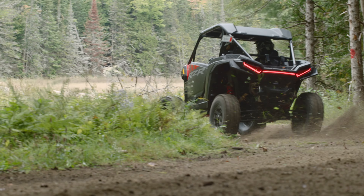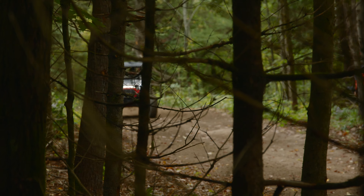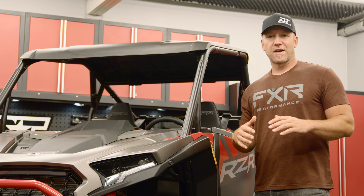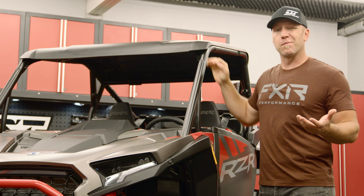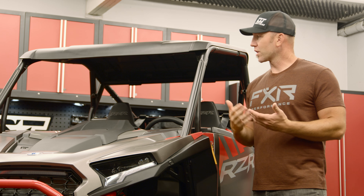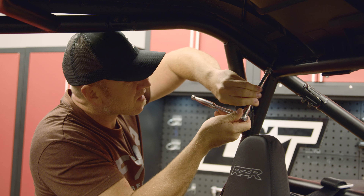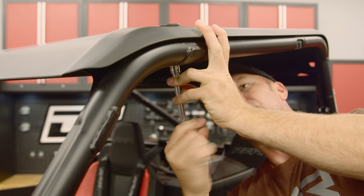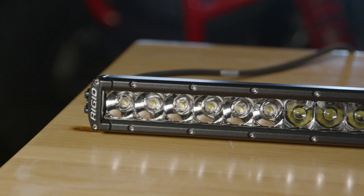I wanted to take this XP a little more towards the mud side of things. Starting with the exterior, first is the poly roof — if you bought a Sport model, you didn't get any roof at all, but if you bought the Ultimate or Premium, you get this plastic roof. Not a bad product, but I'm a bigger fan of the aluminum options that Polaris offers. One reason is that when I go to mount my RIDGID SR-Series 32-inch LED light bar with the Pulse Bar harness, the aluminum is a nicer structure to mount to, and the RIDGID mounts fit up perfectly.